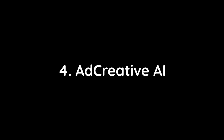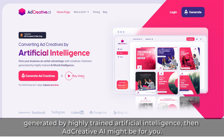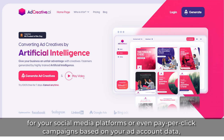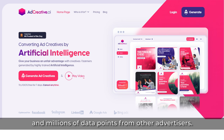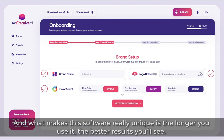4. Ad Creative AI. If you want to give your business an unfair advantage with ad creatives personalized for your brand generated by highly trained artificial intelligence, then Ad Creative AI might be for you. Ad Creative AI is an incredibly simplistic AI-based platform that will help you generate tons of ad creatives for your social media platforms or even pay-per-click campaigns, based on your ad account data and millions of data points from other advertisers. Just enter some basic information about your business and target market and let them do their magic. And what makes this software really unique is the longer you use it, the better results you'll see.